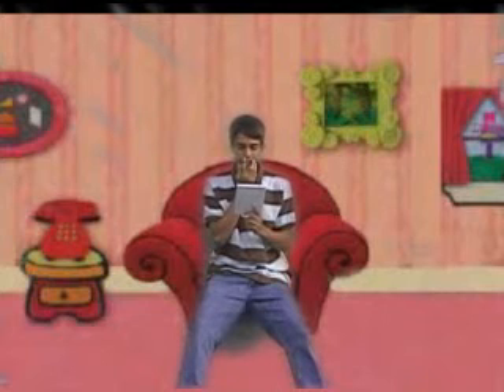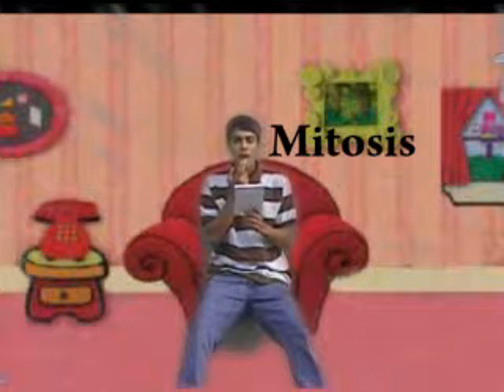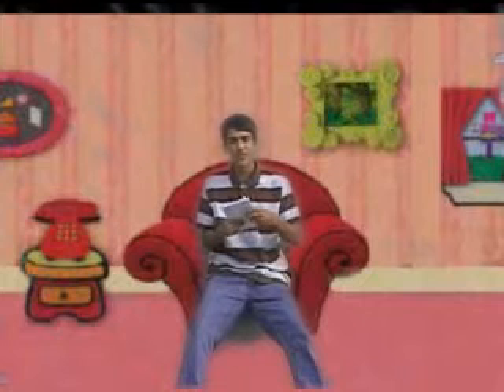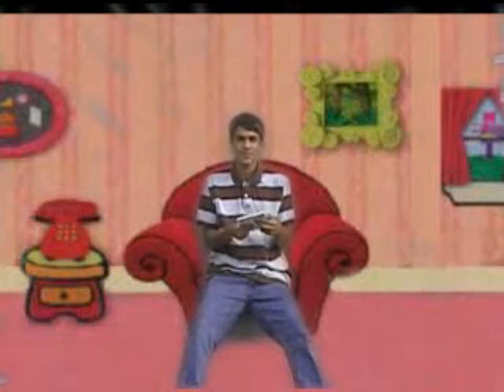All right, now let's see if we can figure out what this process is called. Mitosis! Mitosis — that's right! Good job, guys. You guys are so smart! Yay!